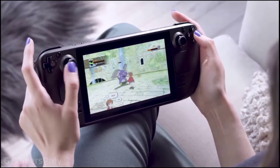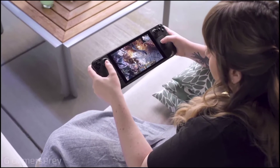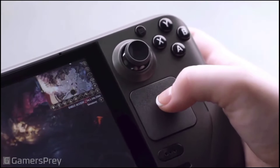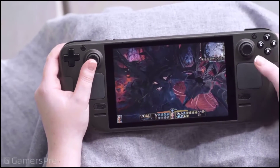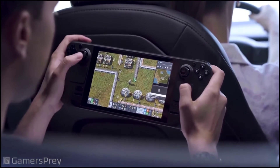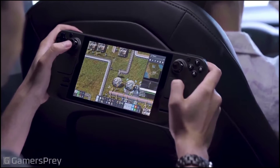This is the trackpad. How did I do this? The controller is using the PC. The left-hand side is very good. We can use this battery. It's not that heavy.